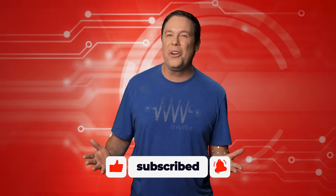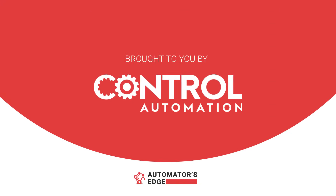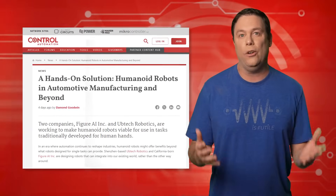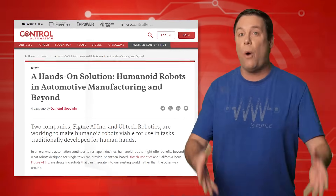Let's explore the world of control automation. Many robotic designers typically create robots tailored for a robotic environment. However, two visionary companies — Figure AI Inc. and Ubtec Robotics — are designing robots that can integrate into our human world. These cutting-edge robots are designed to tackle tasks traditionally reserved for human hands.